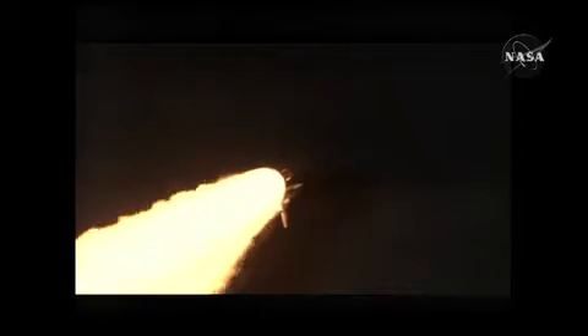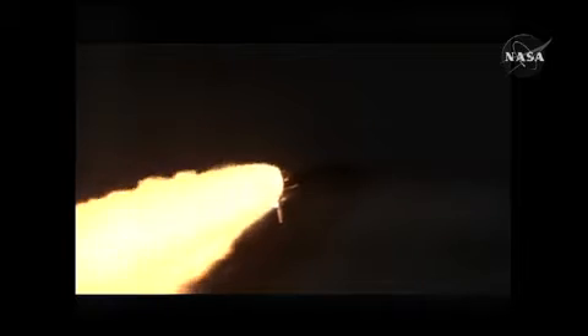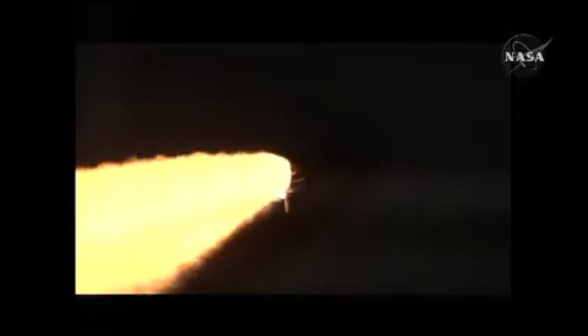Now one minute twelve seconds into the flight, Discovery flying at eighteen hundred miles per hour, ten miles in altitude, and eleven and a half miles downrange from the Kennedy Space Center.